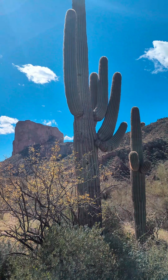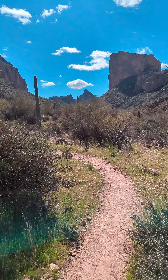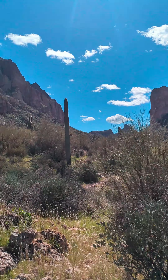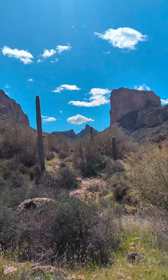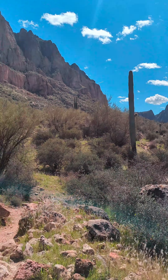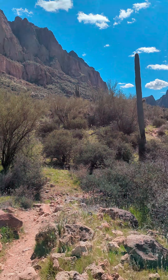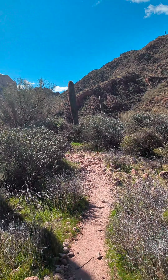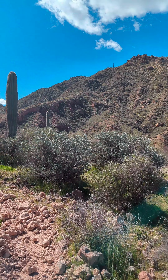At this point in the trail, chances are you might not pass anybody. I'm not entirely sure what that structure is right there, but it does look pretty cool. There are two ways to get there from this point, and the trail is going to come to a fork — we are going to go left.